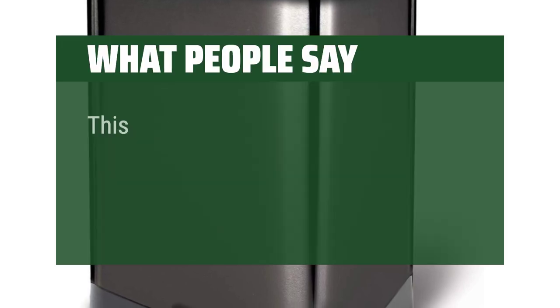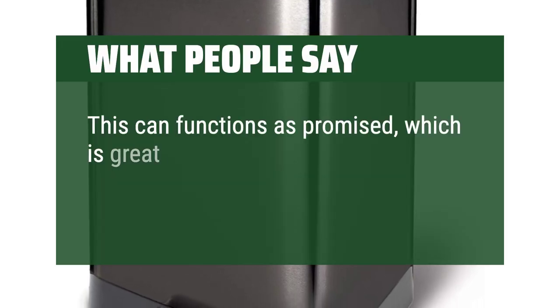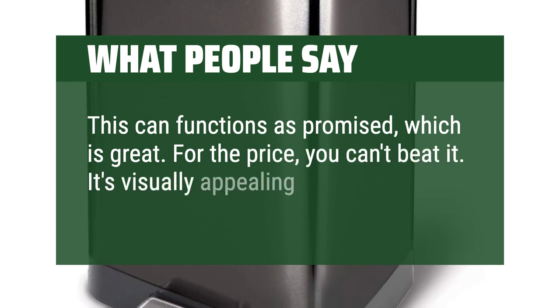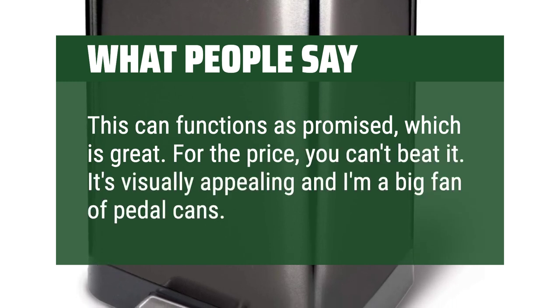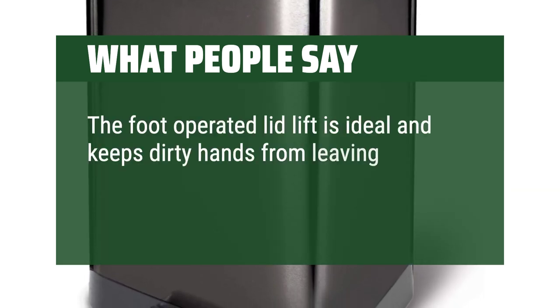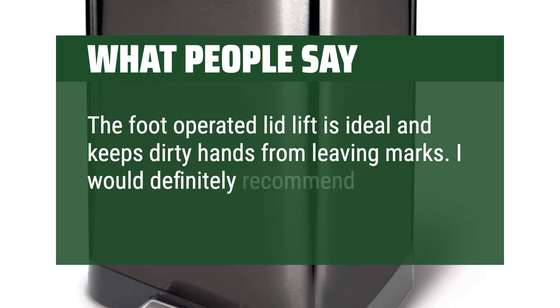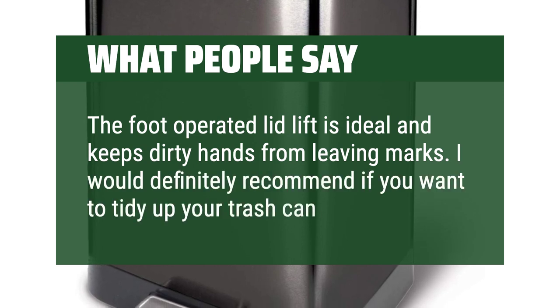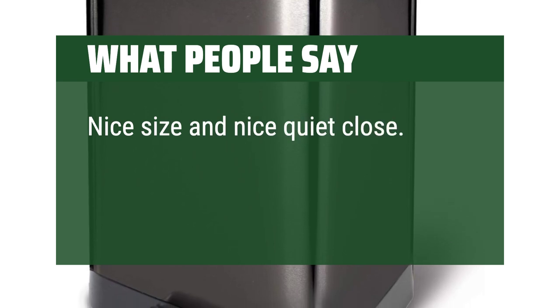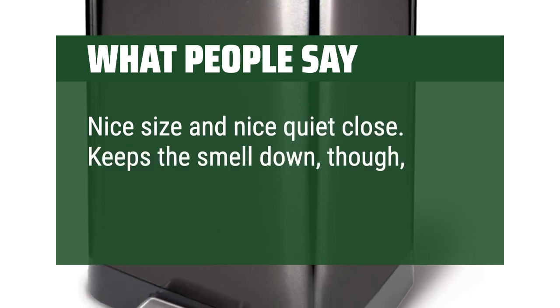What people say: This can functions as promised, which is great. For the price, you can't beat it. It's visually appealing and I'm a big fan of pedal cans. The foot-operated lid lift is ideal and keeps dirty hands from leaving marks. I would definitely recommend it if you want to tidy up your trash can setup. Nice size and nice quiet close — keeps the smell down, so it is worth it.